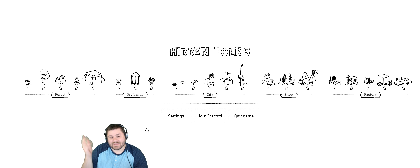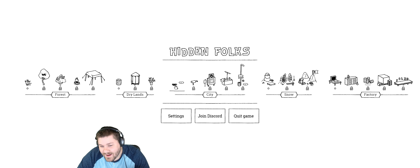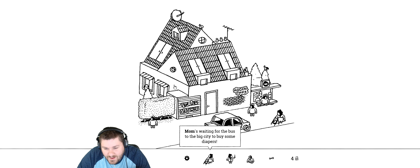Hello everyone, Dickfig here, and welcome. Today I'm going to be playing some Hidden Folks. This is completely different for me — I've never played this before. I guess it's kind of like Where's Waldo, or even more so those Highlights magazines as a child where you had to find objects, or at the doctor's office. That's kind of what I think this is.